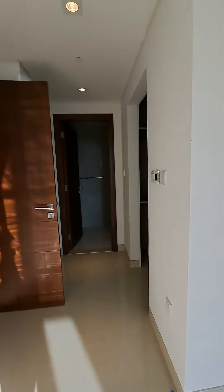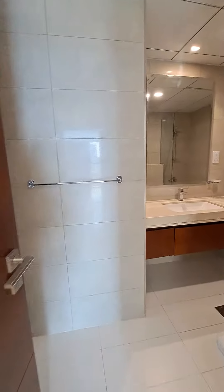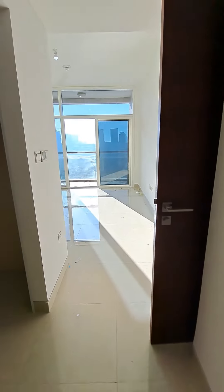This bedroom has a walk-in wardrobe concept, which is how it is designed. The bathroom is attached. This is a three-bedroom with maid's room apartment in Al Qurm. Thank you.